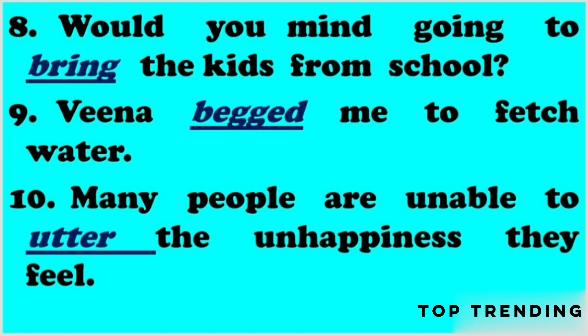Q9: Vina begged me to fetch water. 'Begged' is the past tense form of 'beg'. Q10: Many people are unable to utter the unhappiness they feel. Here, after the infinitive 'to', we use the base form — that is, 'to utter'.